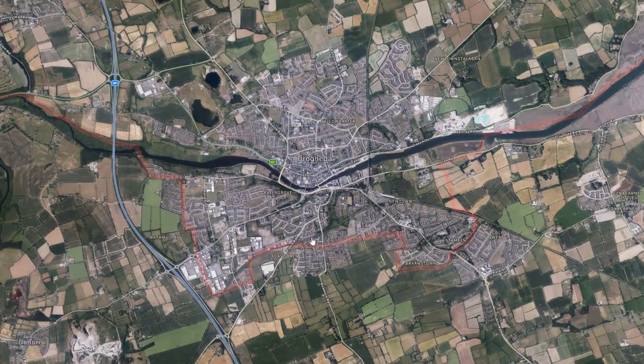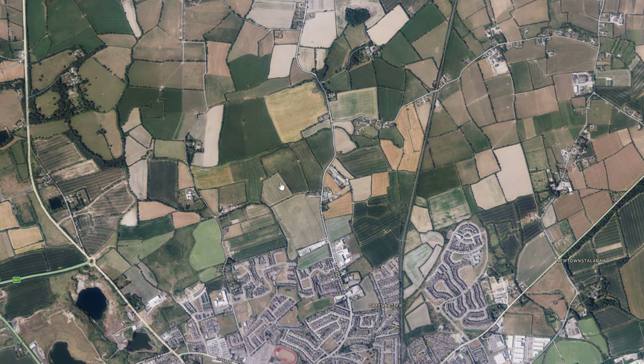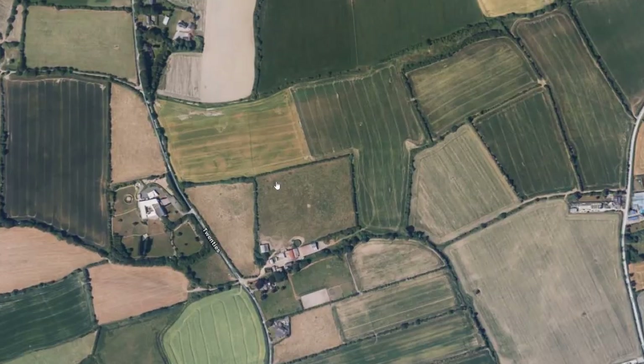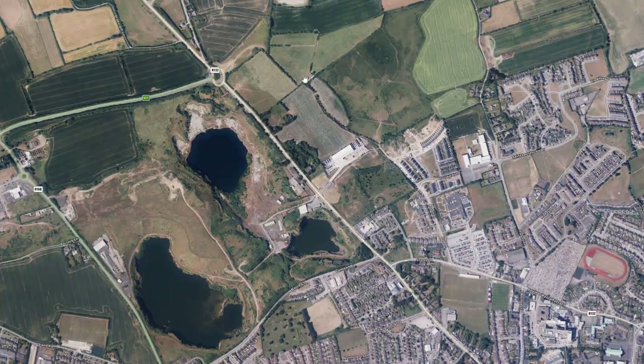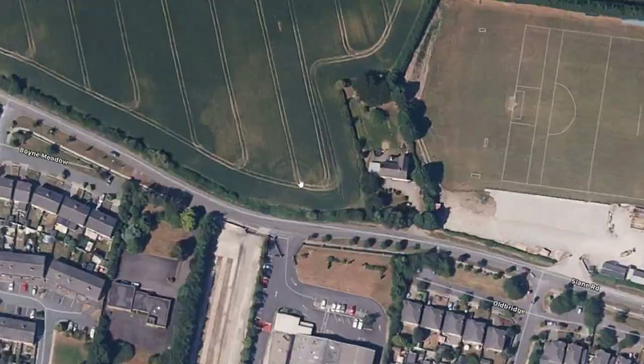In my own hometown of Drogheda, close to the new Siena Convent on the N2s — not the old Siena Convent — there are a couple of enclosures in a field that are unrecorded. One here appears to be a double concentric enclosure, another one here, and a D-shaped enclosure here. And just beside the Plunkets GAA pitch in Mell, I found what's likely to be a ring fort.